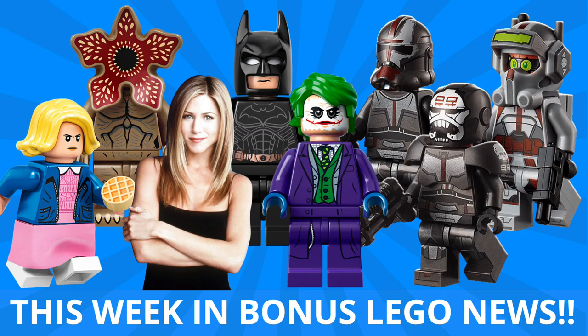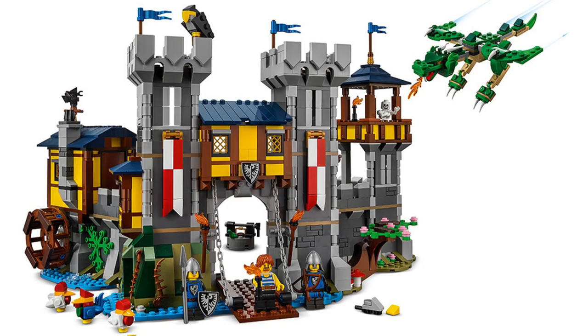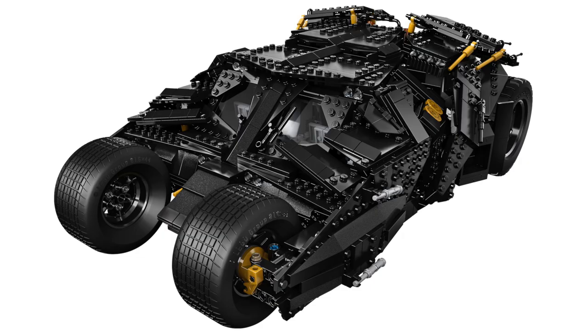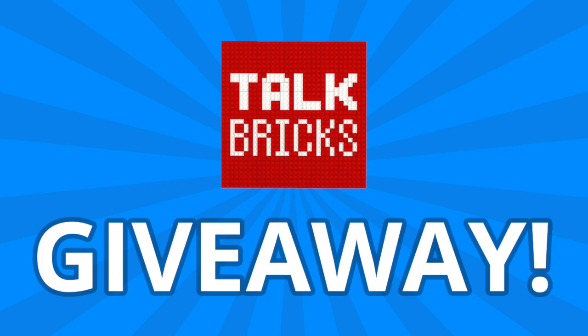Hey guys, Michael here, and I'm back to talk bricks. Today we're talking This Week in Bonus LEGO News, where every Saturday I bring you the LEGO stories you need to know. We've got a huge week with reveals from Star Wars, Speed Champions, Creators, City, and more. More sets coming from Stranger Things and Friends, the return of the Tumbler, and which of the 57 LEGO Ideas projects will be chosen. And I'll kick off another round of the weekly giveaway.